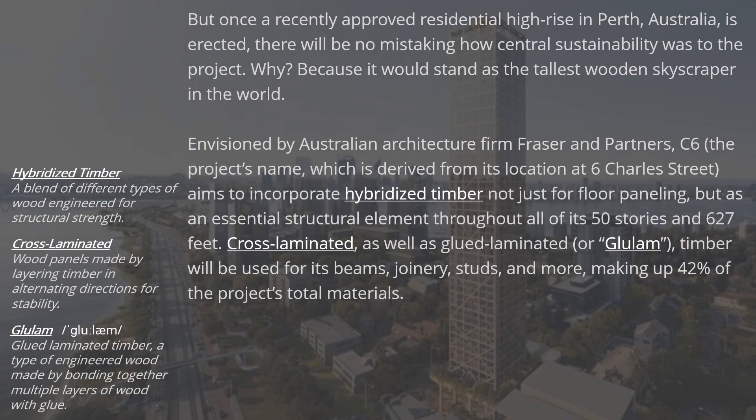But once a recently approved residential high-rise in Perth, Australia, is erected, there will be no mistaking how central sustainability was to the project. Why? Because it would stand as the tallest wooden skyscraper in the world.